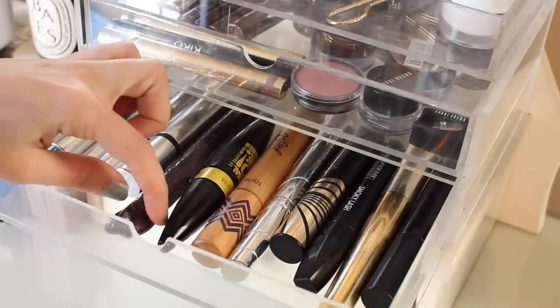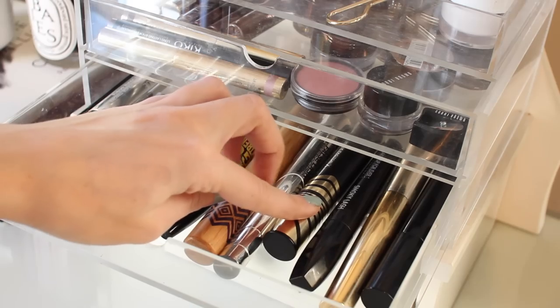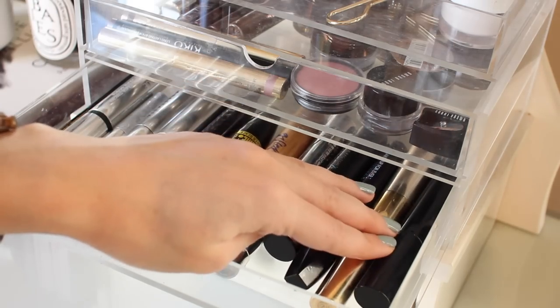I've got a couple of Clinique mascaras, a couple from Tarte, one from Maybelline, one from L'Oreal, one from Max Factor, Makeup Forever, Stila and Armani.